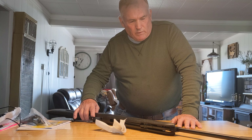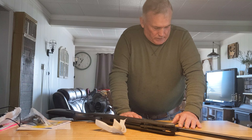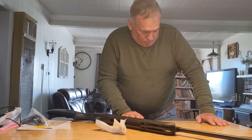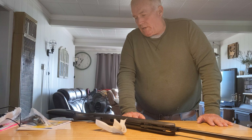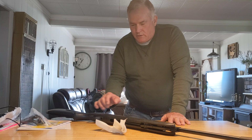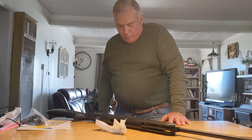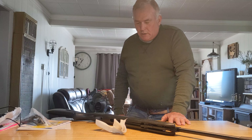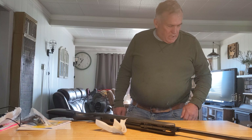I very rarely adjust the triggers because they're set really good when I get them. I've got a .30 caliber with a Quattro trigger, .22 caliber, now .25 caliber with the Quattro trigger, and also a couple of .177s with Quattro triggers on them. I'm really happy with that.